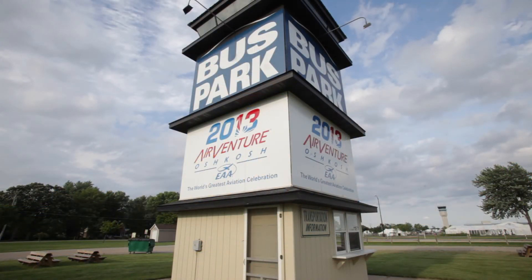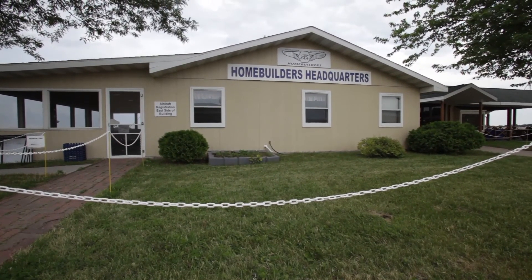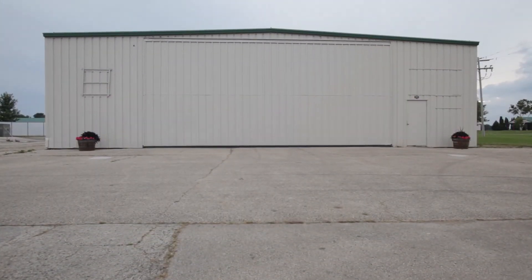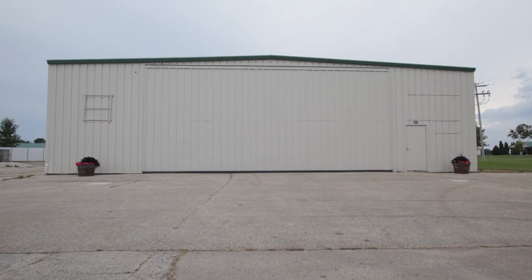19 days to go until AirVenture. We have just a couple of work sessions left. We'll keep working on it, but if you're coming to AirVenture, make sure and stop by the homebuilders hangar to check out our progress. The airplane will be on display in there all week long. We'll get back to work after AirVenture and bring you another video update, possibly with the engine installed at the end of the summer. We'll see you then.